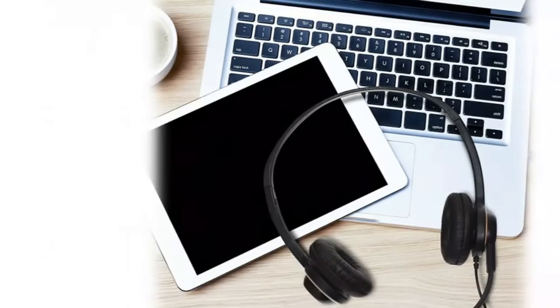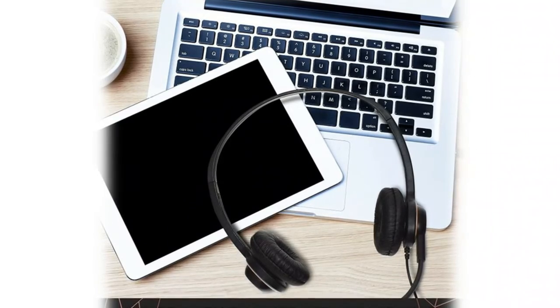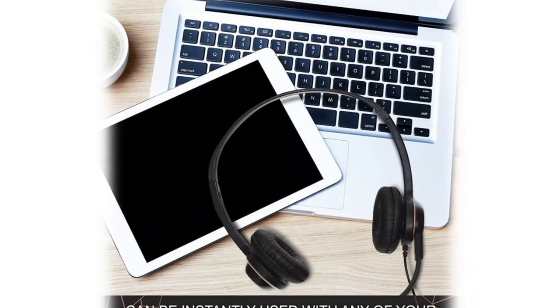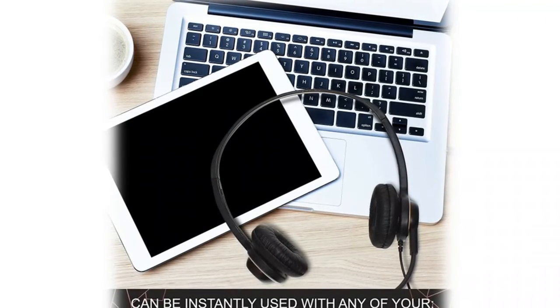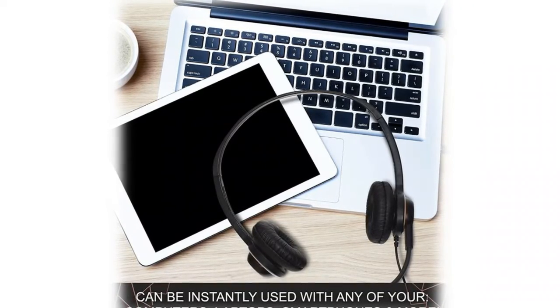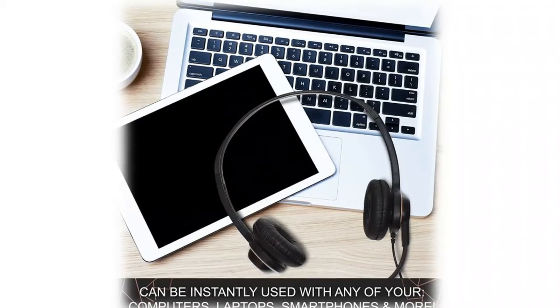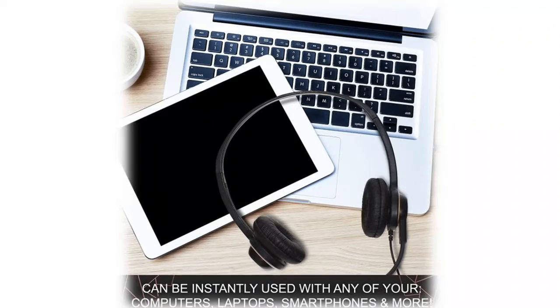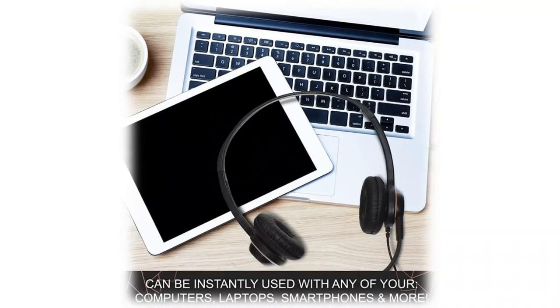An excellent way to sound professional anywhere, anytime — even while working in your favorite café. Featuring a lightweight design with cushioned ear pads and an adjustable headband to fit all sizes, you can comfortably wear these over-ear headsets for hours on end without discomfort. The rotating microphone can be bent in any direction. With a 3.5mm jack connector, these wired headsets work instantly with computers, laptops, smartphones, tablets, MacBooks, and more.